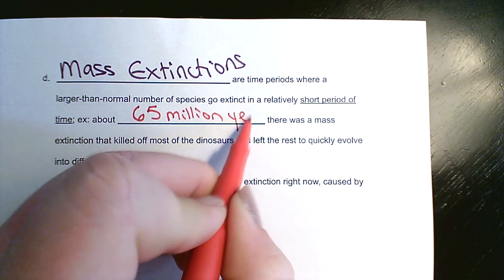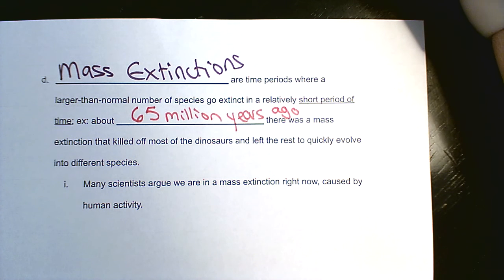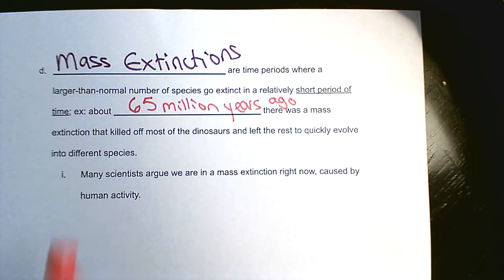The most famous mass extinction was about 65 million years ago — the one that killed most of the dinosaurs and left the survivors to quickly adapt. The ones that survived are birds. Paleontologists — the ones who study fossils — sometimes call the dinosaurs we usually picture the 'non-avian dinosaurs,' since avian refers to birds. Basically, they're saying birds ARE dinosaurs. The non-avian dinosaurs are the ones that didn't fly, and the avian dinosaurs are the birds.